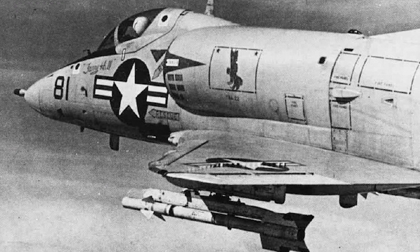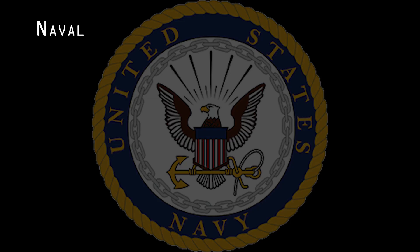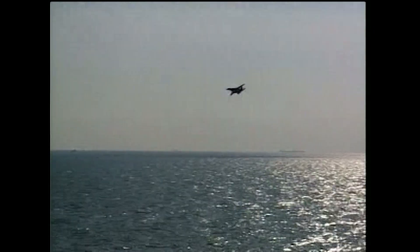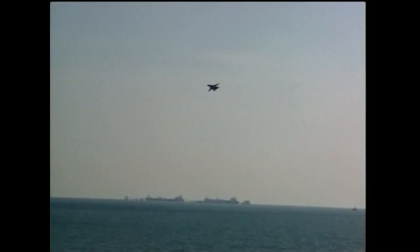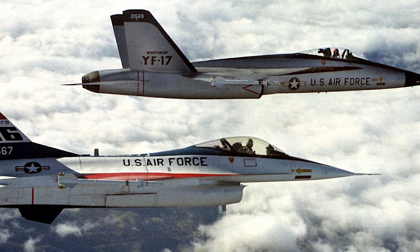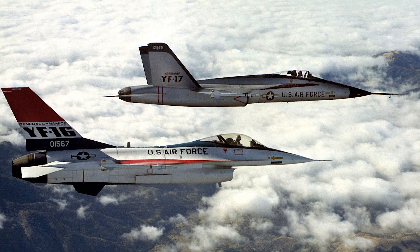Seeking to replace its aging A-4s, F-4s, and A-7s, the U.S. Navy initiated the Naval Fighter Attack Experimental (V-FAX) program in 1973 to acquire a multi-role aircraft that could replace the three legacy aircraft types. One requirement was that the new aircraft had to be less expensive and easier to operate than the F-14, which was already proving difficult to maintain. A big advocate of the V-FAX program was Admiral Kent Lee, whose experience as both a fighter and attack pilot made him uniquely qualified for championing a multi-role fighter. After briefly considering low-cost versions of the F-14 and F-15, Secretary of Defense James R. Schlesinger ordered the Navy to consider the two finalists in the Air Force Lightweight Fighter (LWF) program — the YF-16 Fighting Falcon and the YF-17 Cobra.